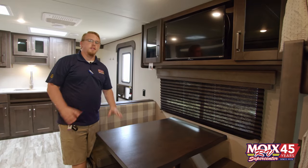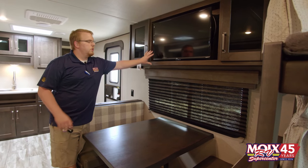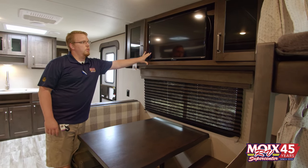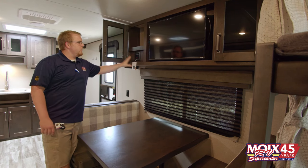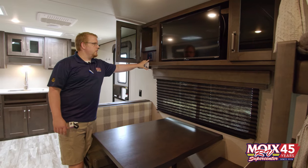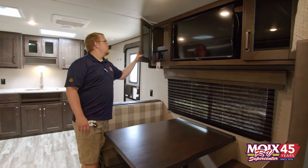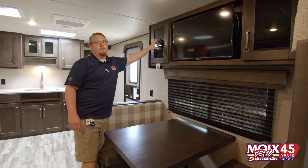With everybody moving into smart TVs in their house, Grand Design figured they had to match it and put it in their trailers as well. All Grand Design Transcends will come with a TCL Roku TV as well as the Furion radio system that is AM, FM, Bluetooth, USB, auxiliary, and even HDMI so you can hook your gaming consoles up. Beautiful glass front so that you can communicate with the consoles behind the glass.